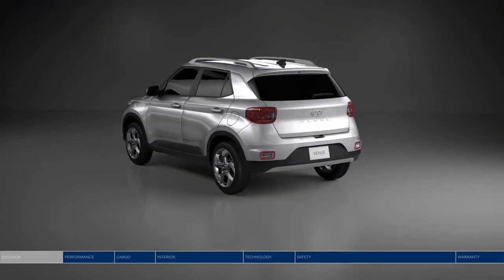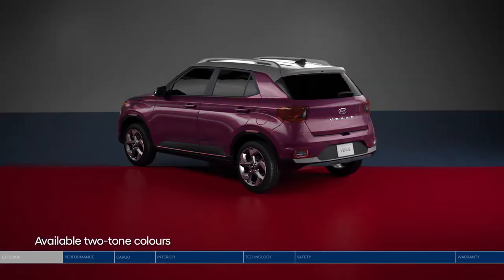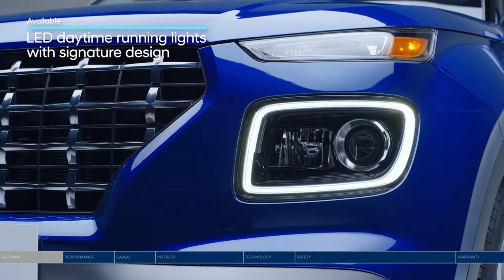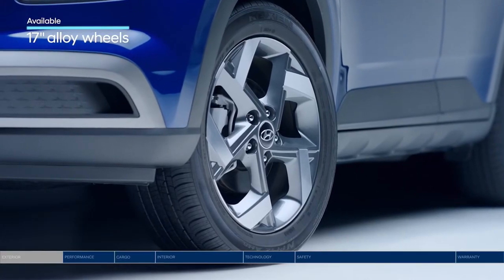Express your style through eight different shades of WOW and eight more available two-tone color options. Light up the night with a very distinctive and unique LED lighting signature. And make a bold entrance with 17-inch alloy wheels.